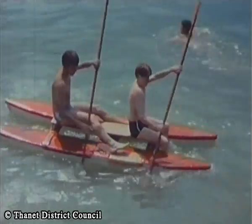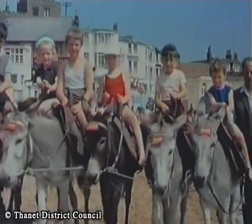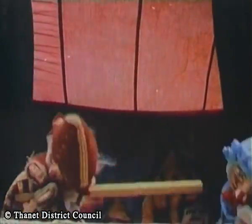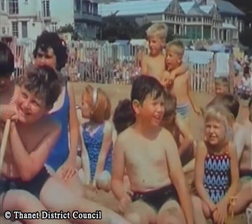The great thing about Broadstairs is that there's always plenty going on for everyone: swimming, boating, racing, donkey riding or just watching Punch and Judy. It's all here and plenty more coming up.